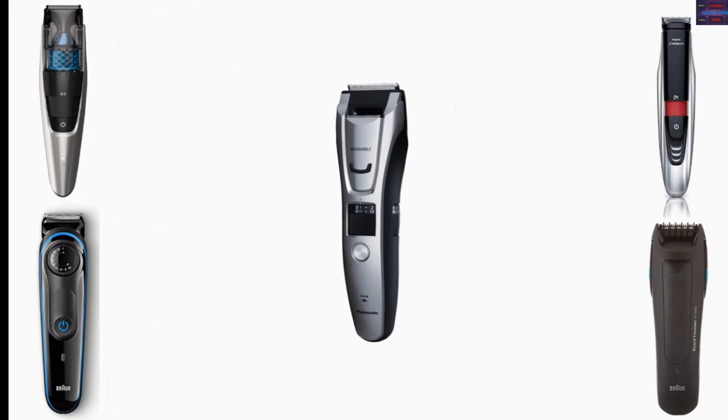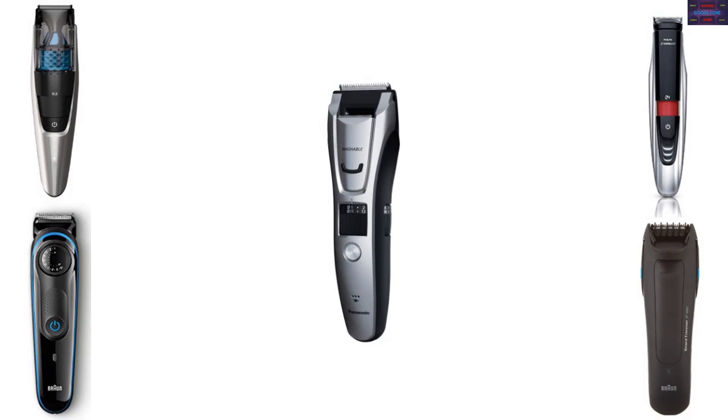In this video we list the top 5 beard trimmers. We talk about the details and features of these beard trimmers.